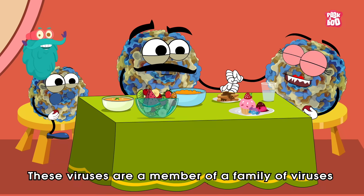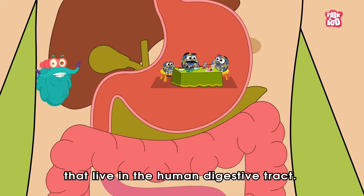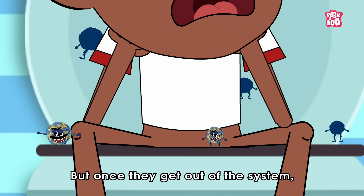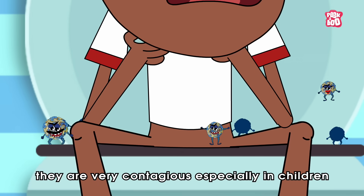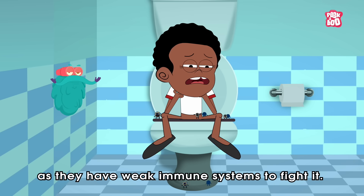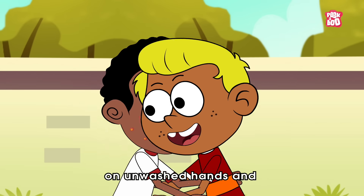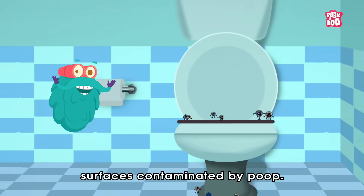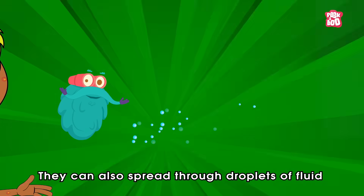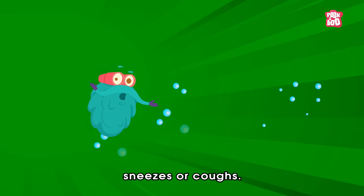These viruses are a member of a family of viruses called Enteroviruses that live in the human digestive tract. But once they get out of the system, they are very contagious, especially in children as they have weak immune systems to fight it. They can be passed from person to person on unwashed hands and surfaces contaminated by poop. They can also spread through droplets of fluid spewed into the air when someone sneezes or coughs.